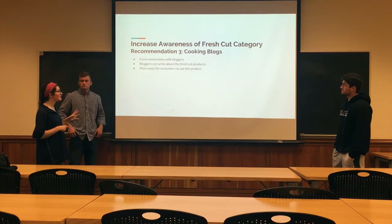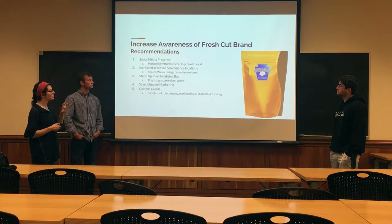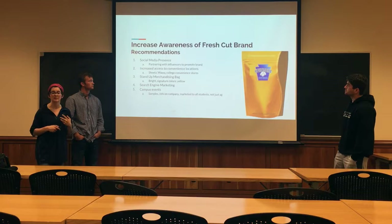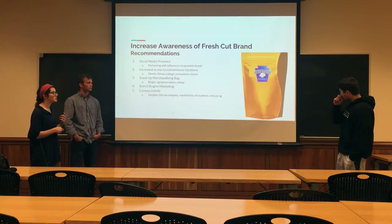We also recommend partnering with cooking blogs, as millennials are following cooking blogs on different sites. If we form connections with these bloggers, they can talk about their experiences with fresh-cut products. Specifically, we want Stern & Masser to invest in their brand, which has yet to create a brand identity. This can be done with increased social media presence, partnering with influencers who can speak to the Stern & Masser and Keystone product name, as well as increasing access to convenience locations — like Wawa's and different college convenience stores — targeting the millennial market.